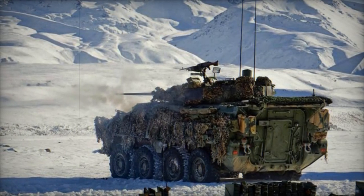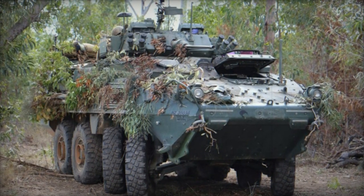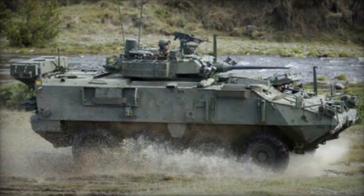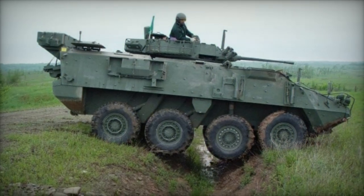Equipped with a turret-mounted M242 Bushmaster 25mm automatic cannon as its primary armament, NZLAV boasts an effective firing range of 2,400 meters and carries a total of 420 rounds for the main gun. Additionally, it is outfitted with two 7.62mm machine guns — one coaxially mounted with the main cannon and the other on the turret — along with eight grenade dischargers capable of launching HE or smoke grenades for self-defense purposes.